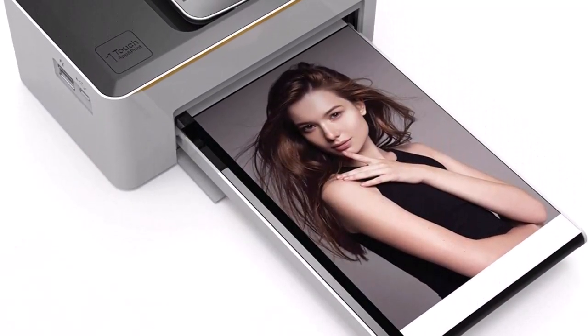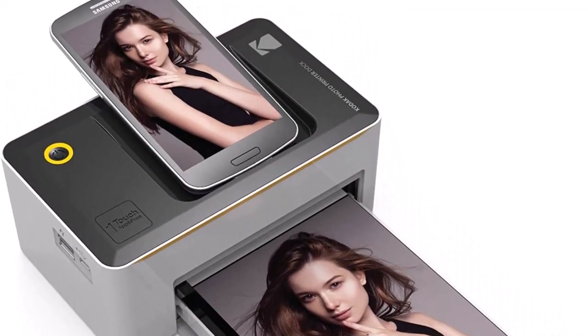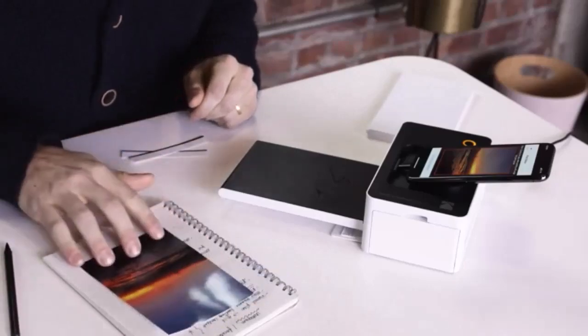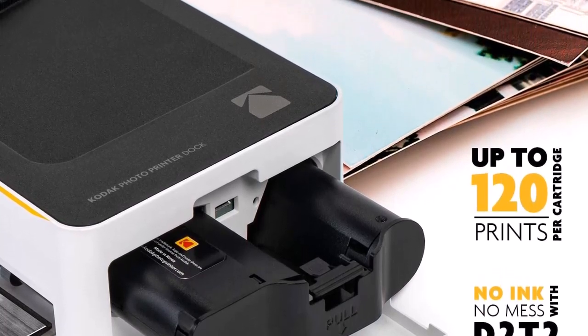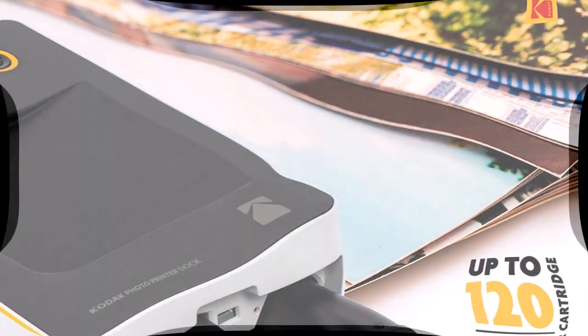High quality photos — fast, easy system. Print standard 4x6 photos in brilliant color and stunning detail. D2T2 thermal transfer technology won't bleed or fade. Maximum device compatibility: dock features 5-pin micro USB for Android and USB host for printing from iPhone, iPad, digital camera, or USB memory stick.